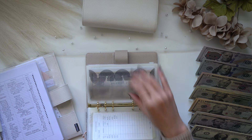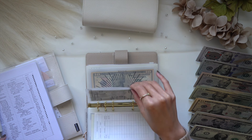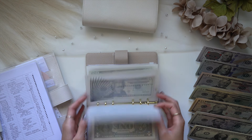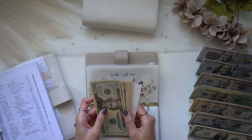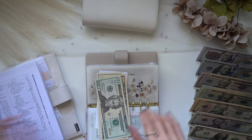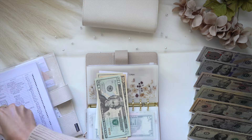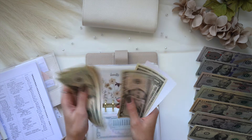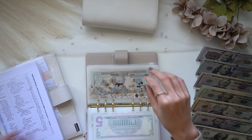First up, we're going into beauty. Beauty is going to get $20 taken out because I purchased eyelash shampoo, which was $20. My neighbor's dogs are always barking, oh my god. After taking that out, beauty still has $57 left.